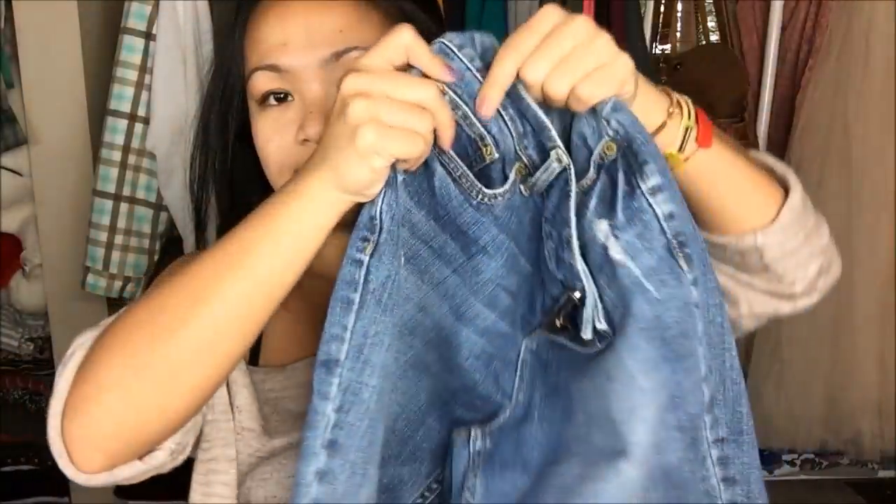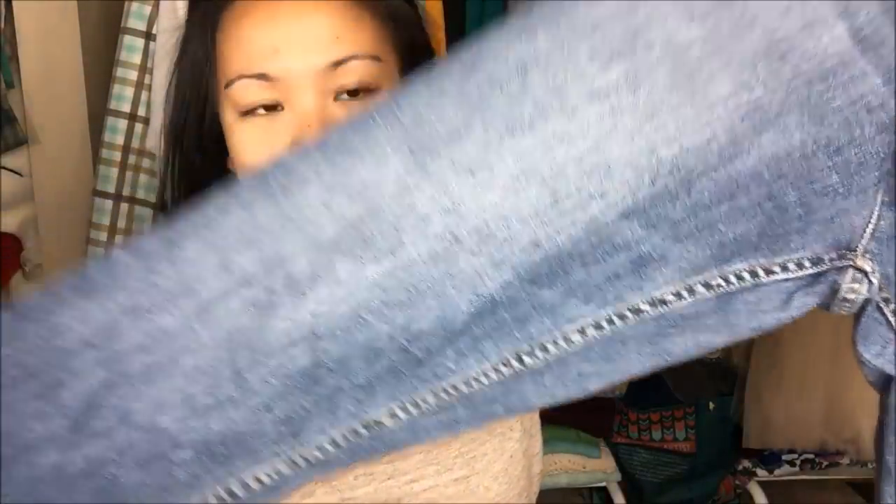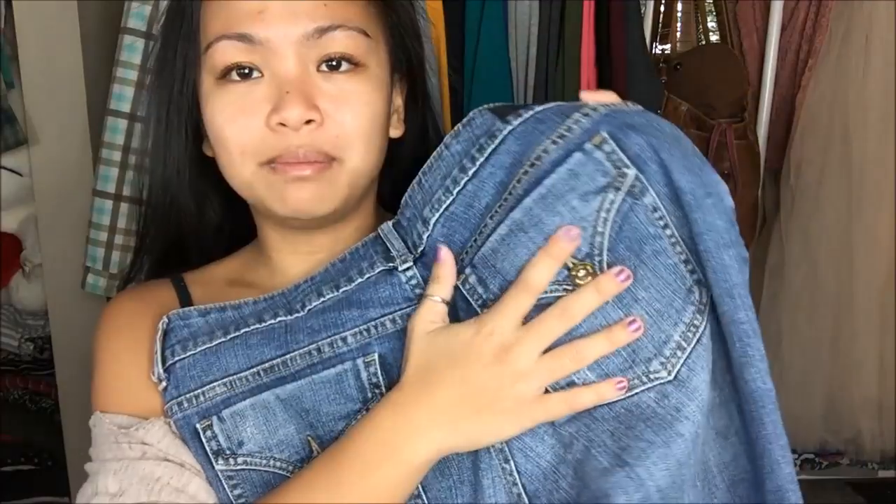The next thing I have is by Simply Vera by Vera Wang. It's a straight leg in a size 8. I actually like the way this is styled — it's almost like a boyfriend-type jean, so I can go ahead and style it into a really nice staple in my wardrobe. The one thing I was iffy about was the back — it has buttons, and I'm not a big fan of buttons on the back. The more simple the back is, the better.